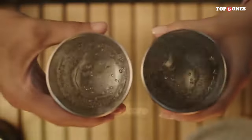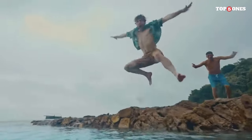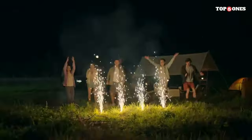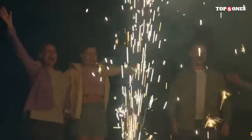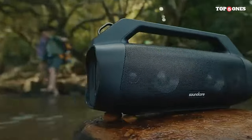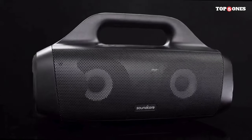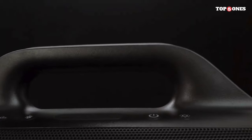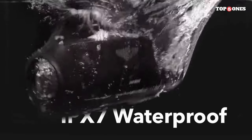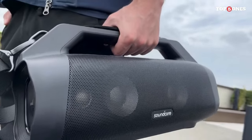Another standout feature of the Motion Boom is its incredible battery life — up to 24 hours of playtime on a single charge, so you can keep the music going all day and all night. It features Bluetooth 5.0 for seamless wireless streaming, an auxiliary input for wired connections, and a built-in microphone for hands-free calling. It also comes with a customizable EQ feature to tailor the sound to your preferences, plus a built-in tripod mount so you can easily set it up wherever you go.